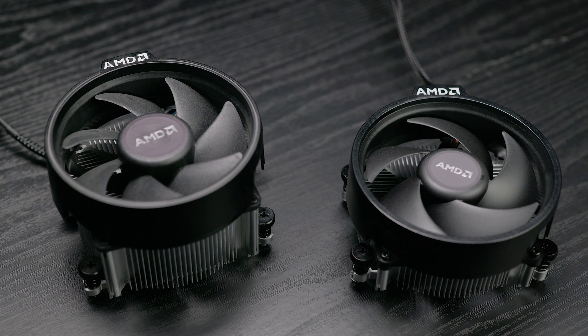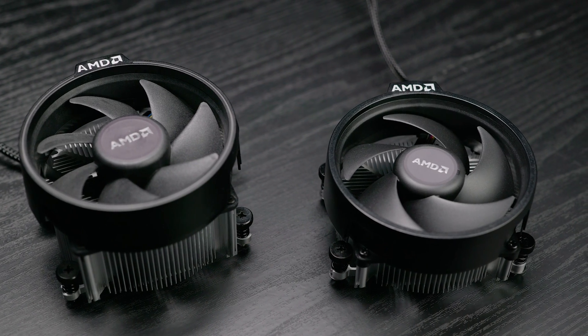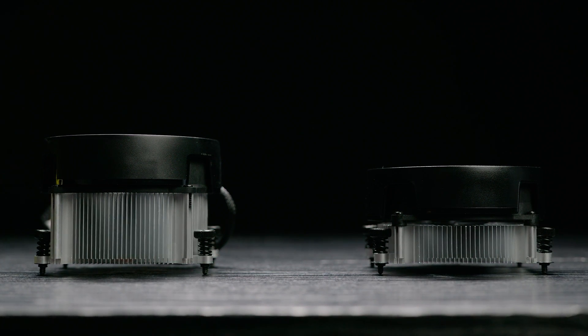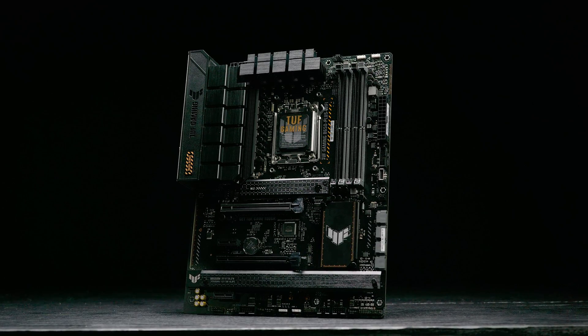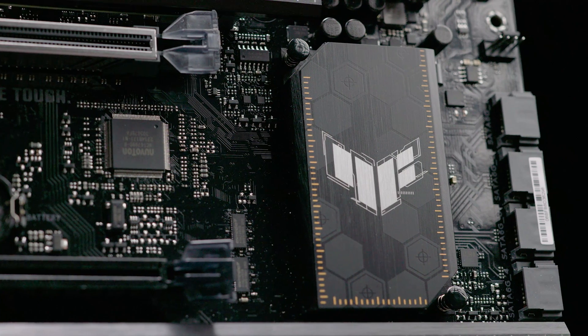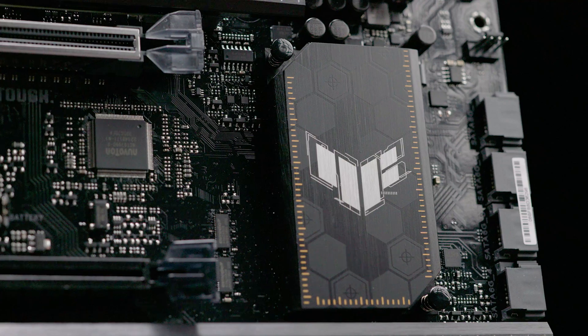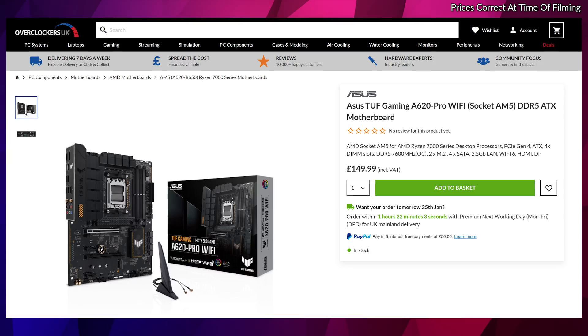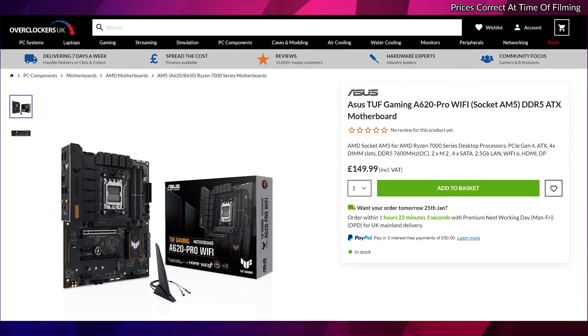Moving on to performance — here's what we used in our test system. We used the included coolers, that's the Wraith Prism and Wraith Prism Stealth. Since you're likely on a budget, I wanted to see how well they performed on these particular processors. For the motherboard, we used the Asus TUF B650, which has the BIOS update available for these APUs. However, ideally you could use something from the A620 series, which start at around £130 — a real bargain.